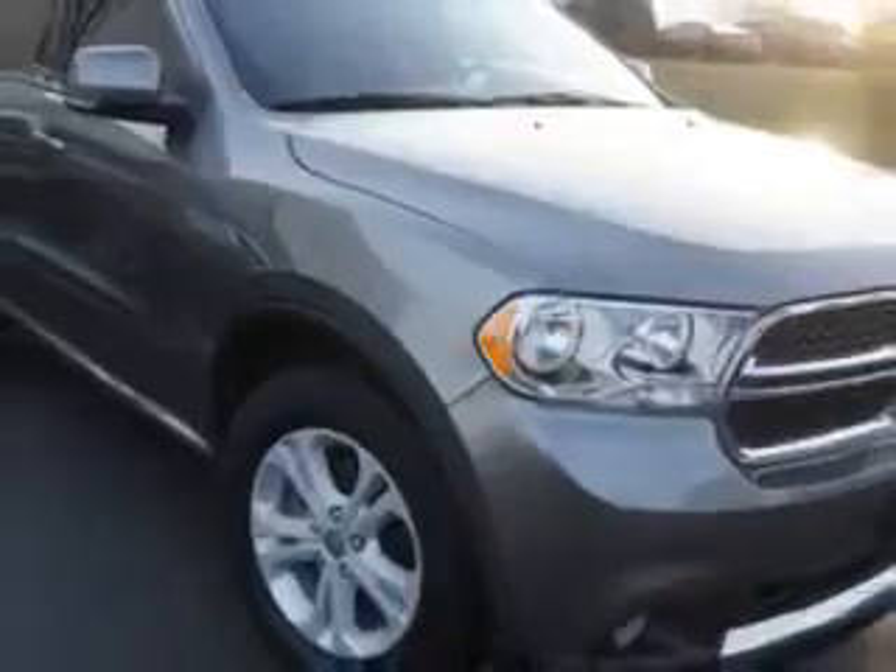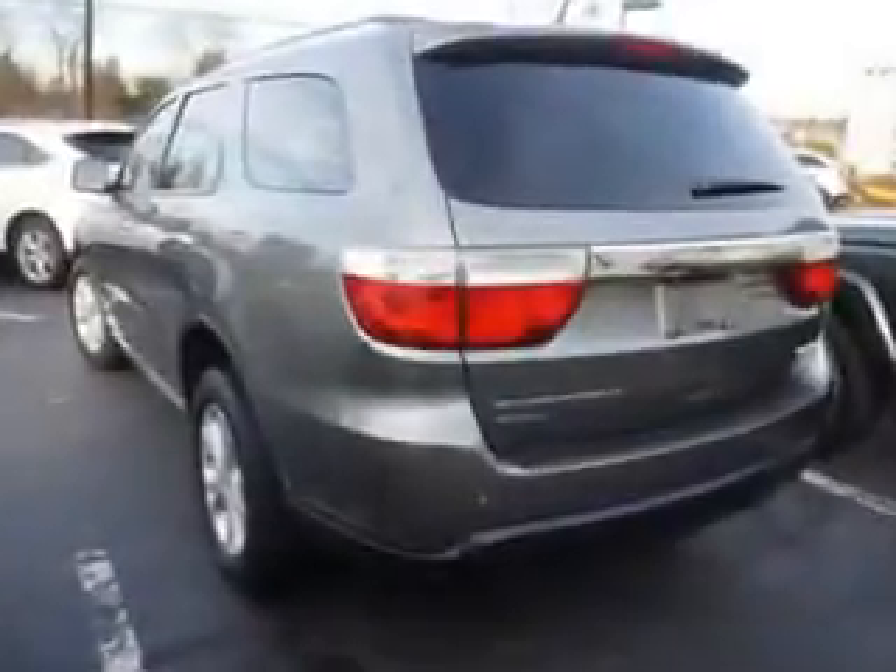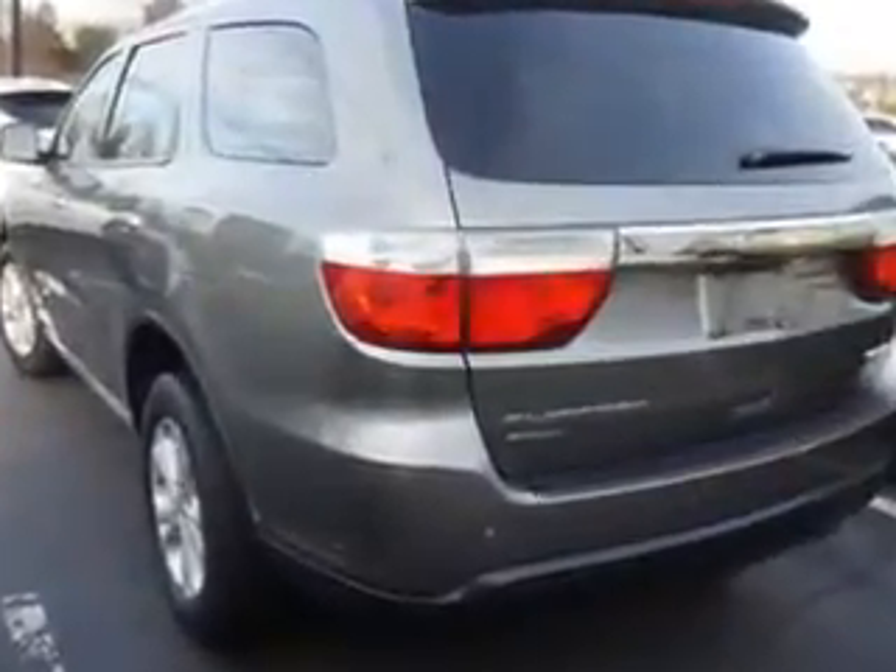Enjoy an impressive 23 miles to the gallon on this family SUV, with features like: rear defogger, front suspension arm type — short and long arm (SLA), and a third row seat with split folding type.